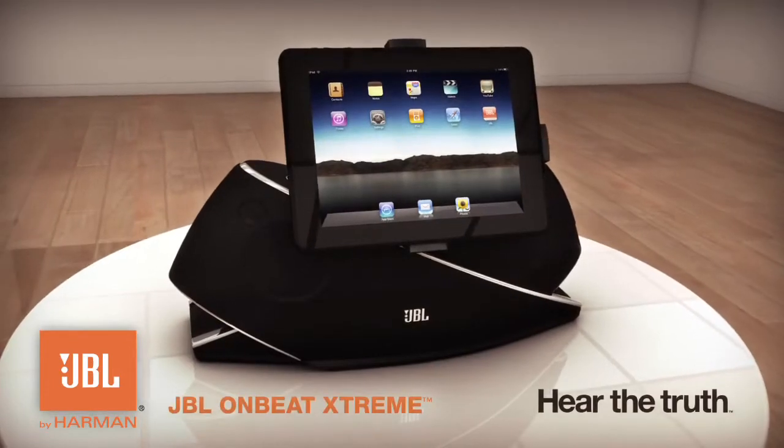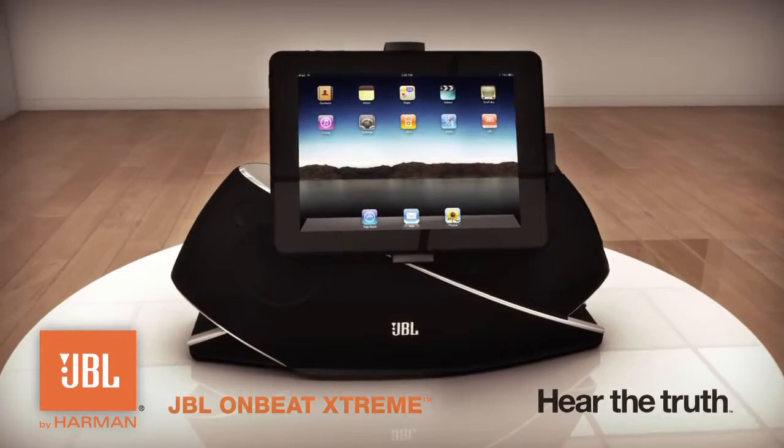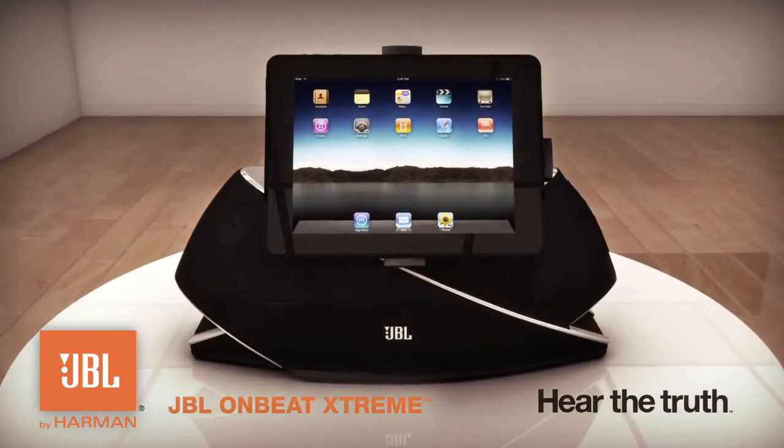For over 60 years, we've been bringing pro sound to you. Listen to sound as the artist has intended. JBL. Hear the truth.